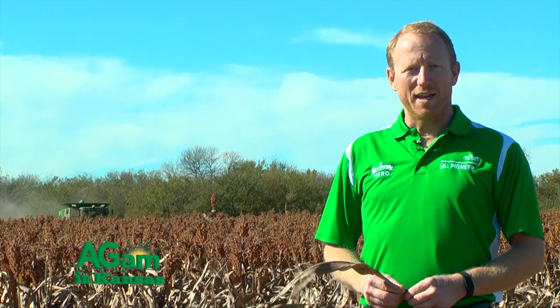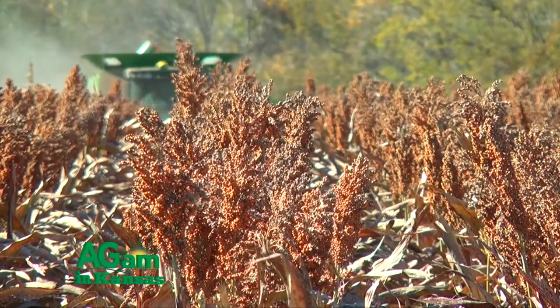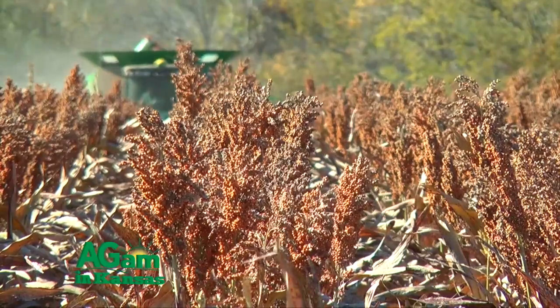Hi, I'm Mark Pettyjohn with Kansas JAG Limited. We're standing in one of my sorghum fields that did have a little bit of aphid damage, but nothing beyond the threshold. A little bit of headworms. We did not spray for either.